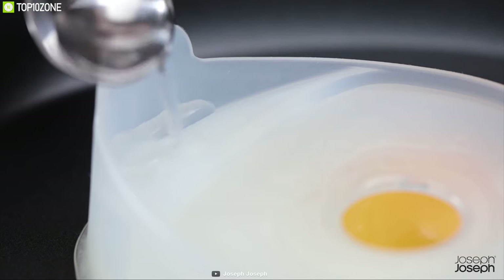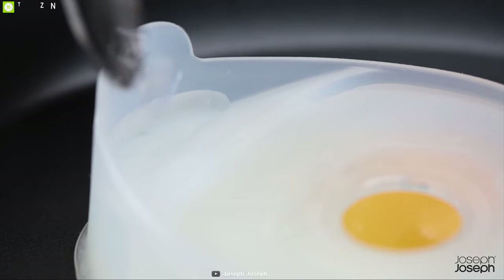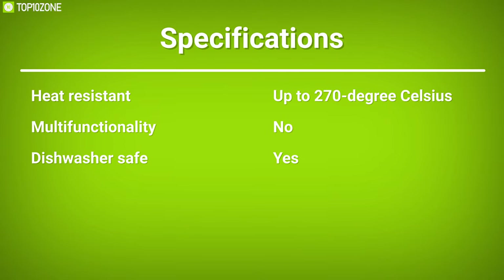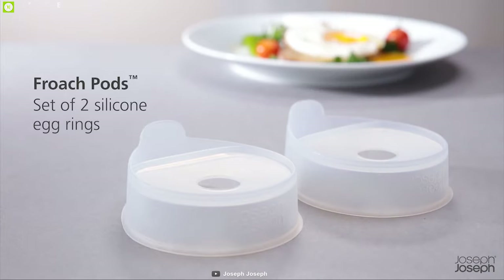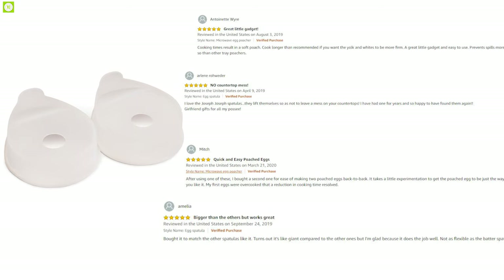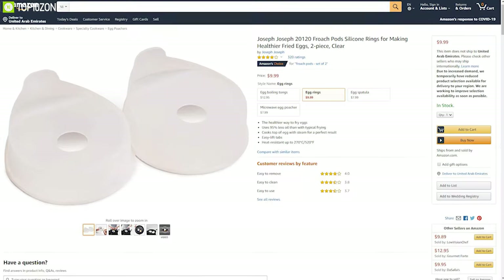Gradually add water, one tablespoon at a time, cook for two to three minutes, then serve and enjoy. The Fridge Parts cook the top of the egg with steam for a perfect result, while being heat-resistant up to 270 degrees Celsius. This gadget has earned good reviews and ratings from customers and you can get it online.